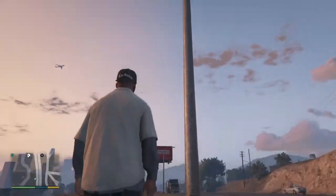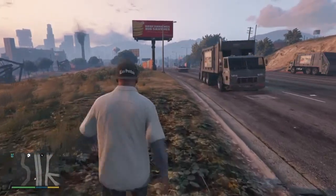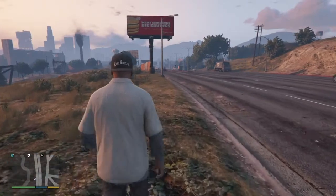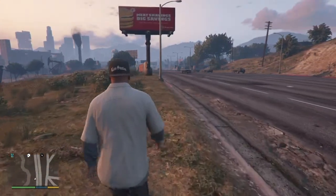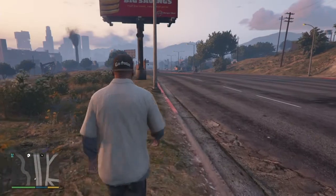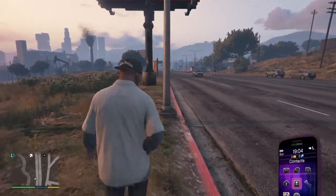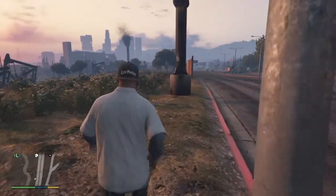Another billboard — you know what, it was burgers. It is 7:05 and the sun's setting.